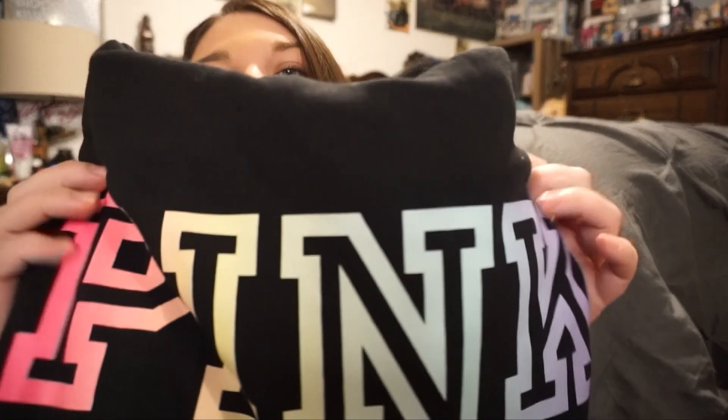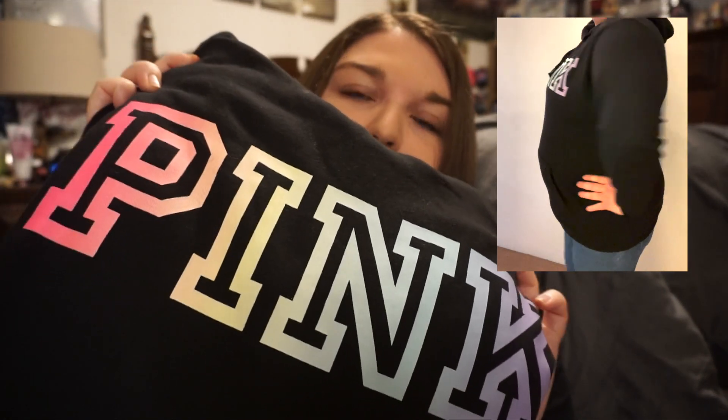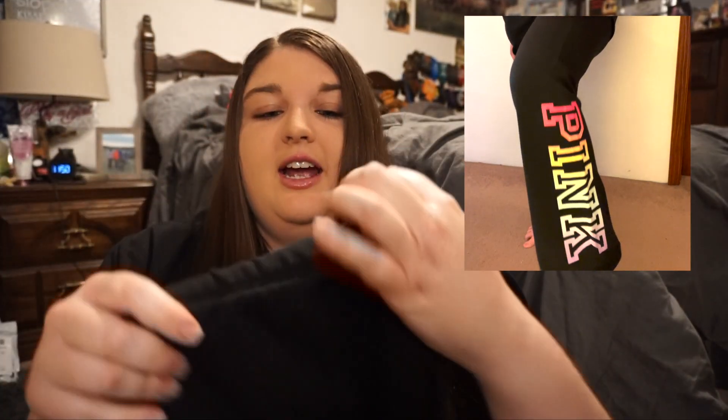Next I got another hoodie. It has pink across the front in different colors and it's solid on the back. These are so comfortable, I love them so much. And then I also got the matching sweatpants — they say pink across the bottom in different colors, just like the sweatshirt, and they have a drawstring waist. They are so soft and comfortable.